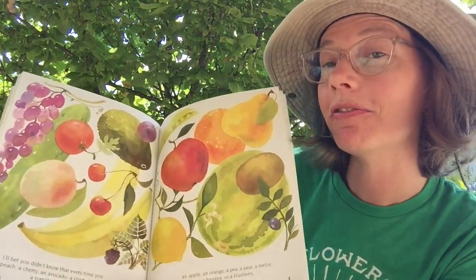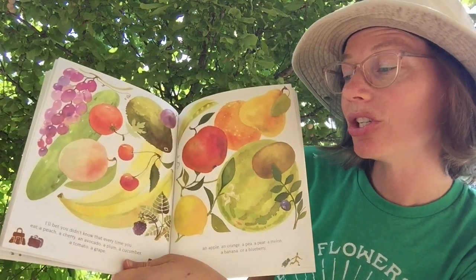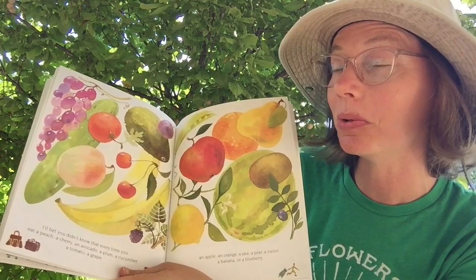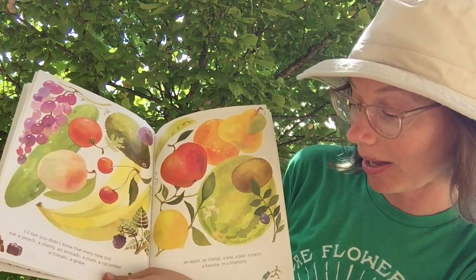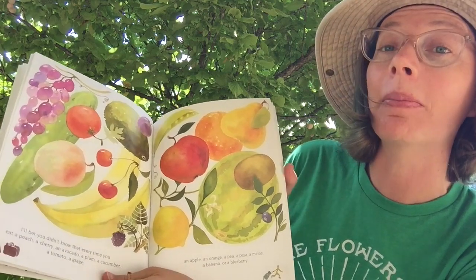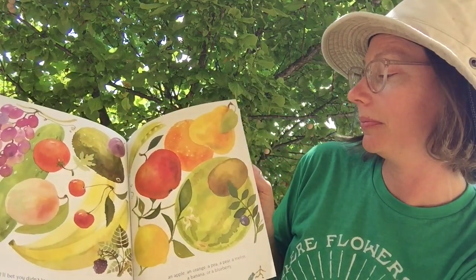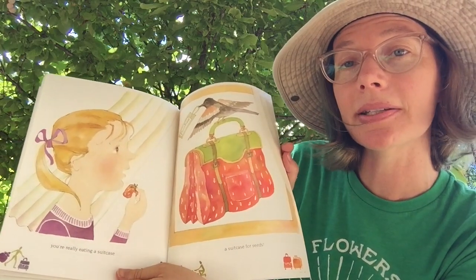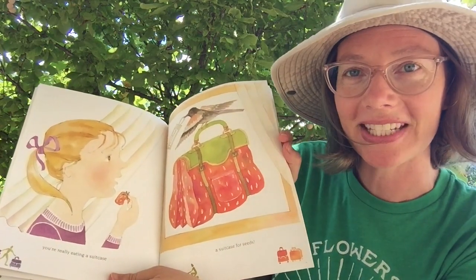I bet you didn't know that every time you eat a peach, a cherry, an avocado, a plum, a cucumber, a tomato, a grape, an apple, an orange, a pea, a pear, a melon, a banana, or a blueberry — you're really eating a suitcase. A suitcase for seeds.